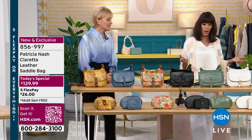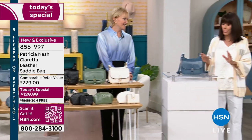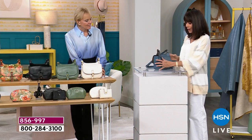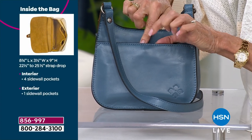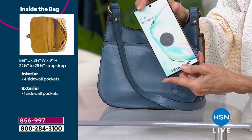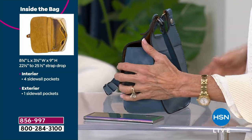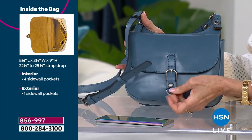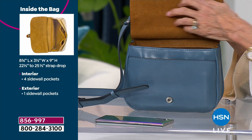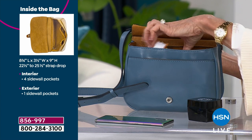Let's walk you through the bag, because you might wonder: can I really fit anything in it? It's remarkable what you can fit while it still has a very sleek profile. Starting in the back, there's a magnetic closure, and yes — the biggest phones fit right in that back pocket. Coming to the front, there's a magnetic snap underneath the flap. The interior lining is a beautiful suede.